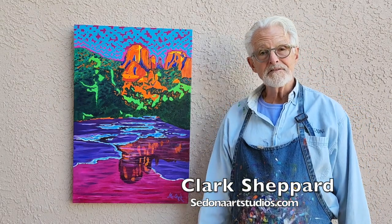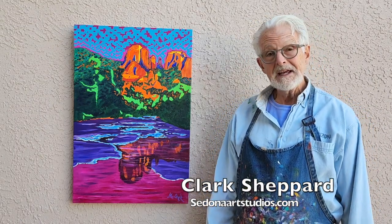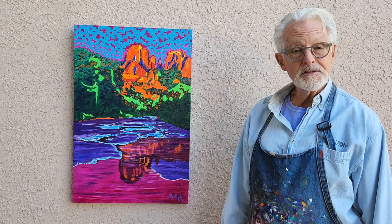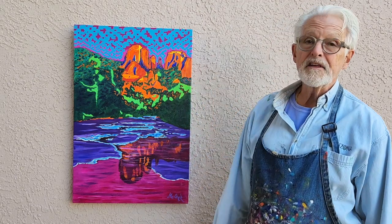Hey there art lovers, this is Clark of Sedona Art Studios, and today you're looking at Sacred Reflections, a 20 by 30 original acrylic of Sedona's famed Cathedral Rock.